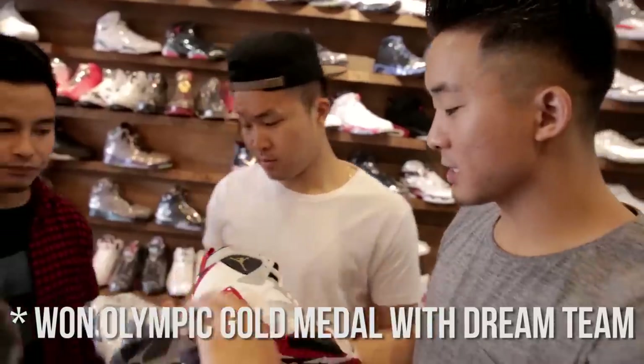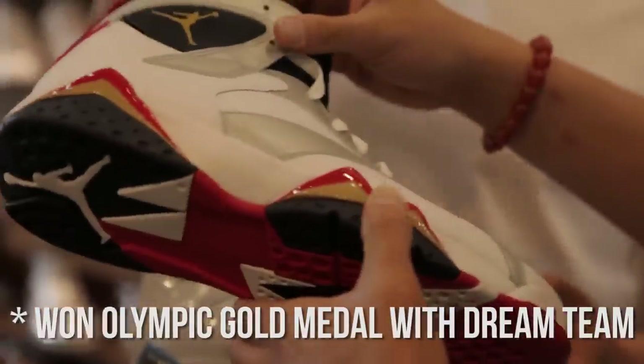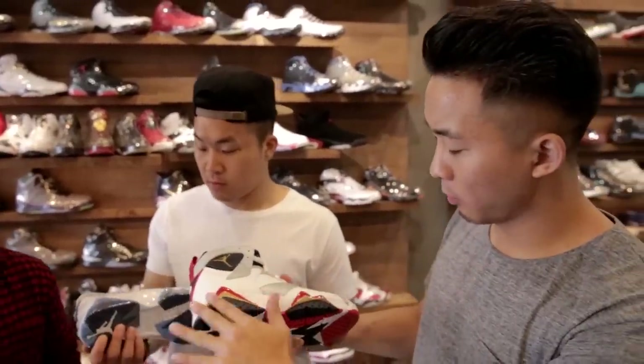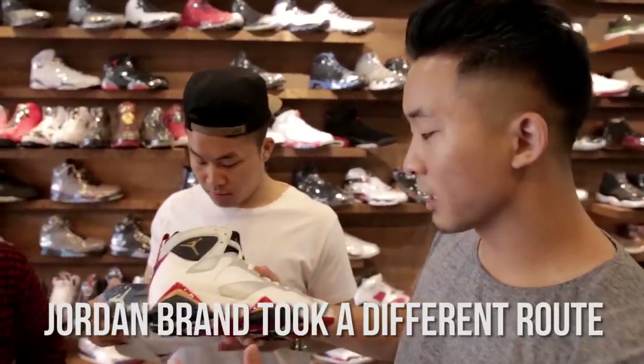Air Jordan 7. This is a classic pair of Jordans but it's not super popular. Everybody was having Air bubbles — you had the clear sole, and then boom, no air bubble, no clear sole. Kind of clunky looking.